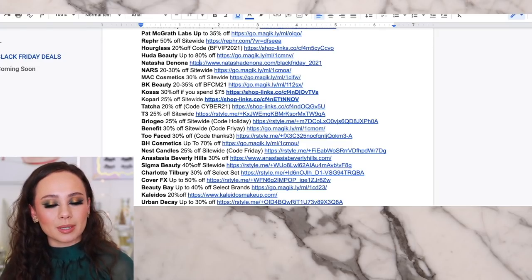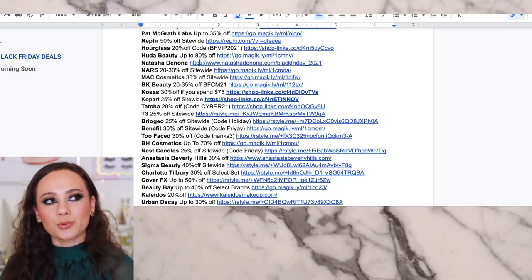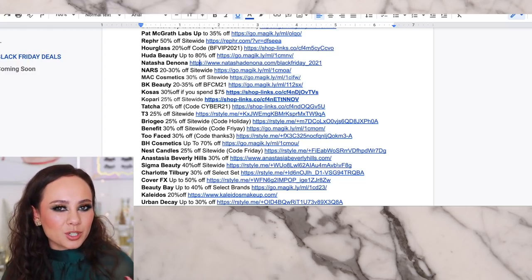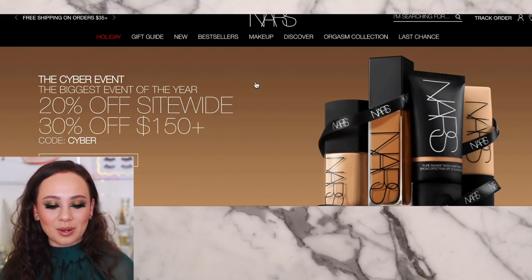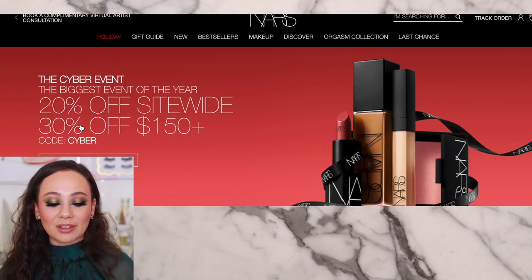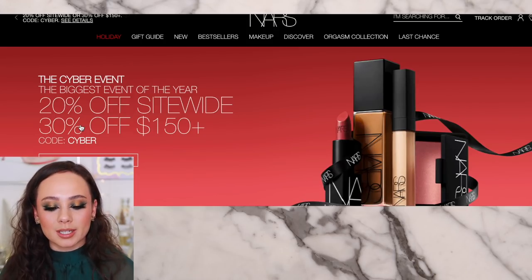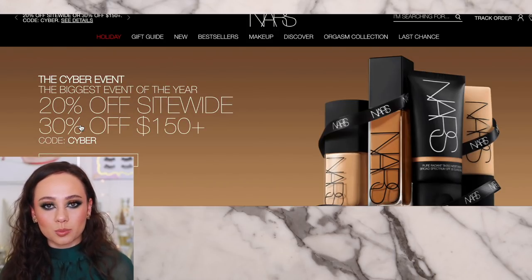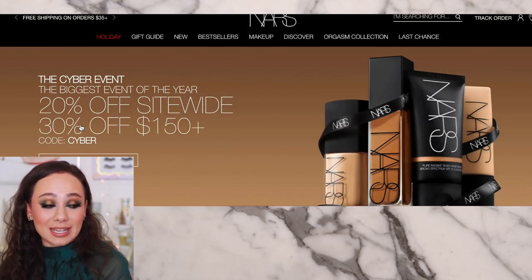Maybe it's different for me because I own everything from Natasha Denona, so it's not as exciting for me. I'm getting similar vibes from Charlotte Tilbury — I feel like these are just items she couldn't sell. The only thing that really is making me giddy for you guys is the 28 Pam palettes. NARS is 20–30% off site-wide. This is one that excites me because NARS is pricey and I love NARS so much. If you spend $150 you get 30% off; otherwise it's 20% off. NARS doesn't really go on sale, so this is truly a special time. If you need anything from NARS, now is the time.